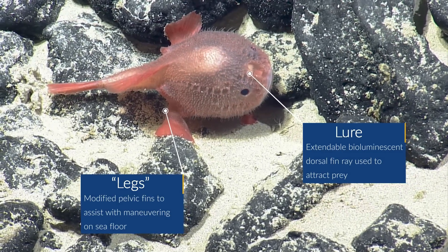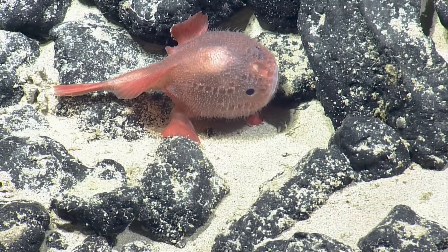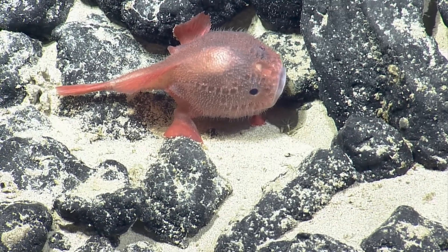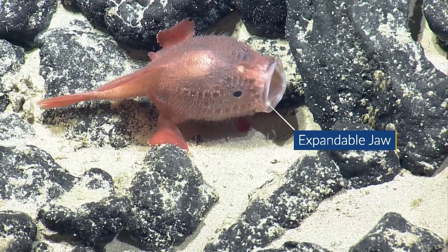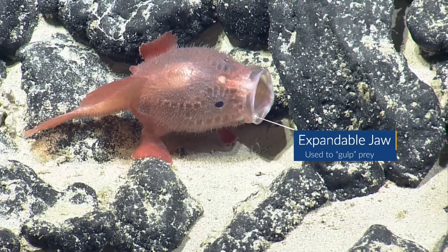Interesting sort of between the eyes — it looks like it has a hole in the face. Can you see its little angler thing? Gulp. Show it off. The gulp.